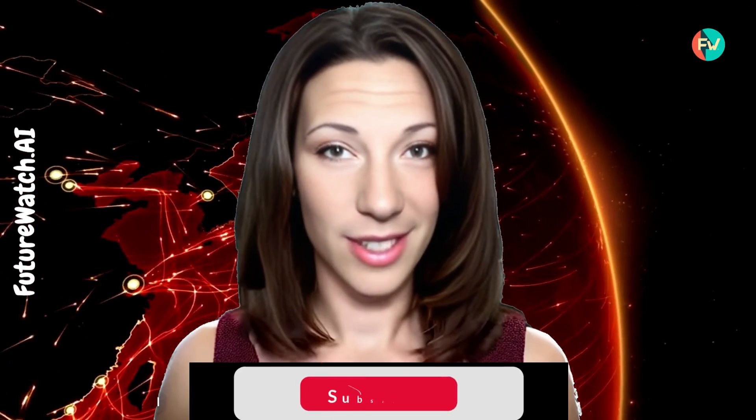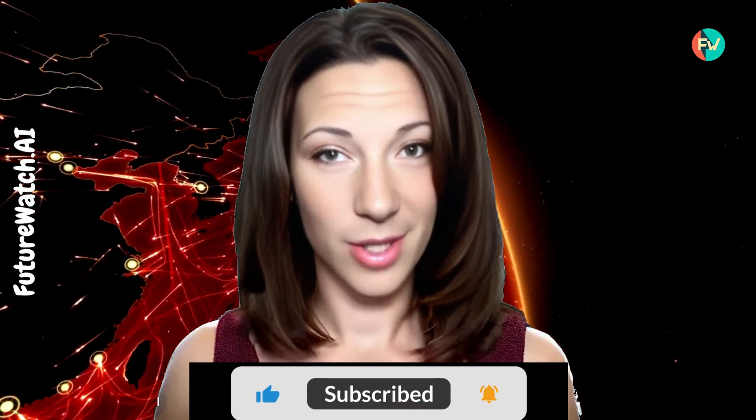That's it for now. Don't forget to like and subscribe so we can bring you new content — your support is how we keep this channel going. And remember, Future Watchers, keep one eye on the future and both hands on the wheel. This is Angel. Peace out.